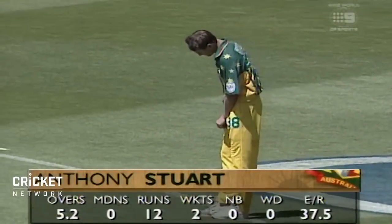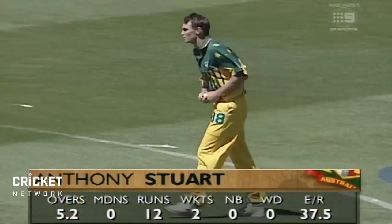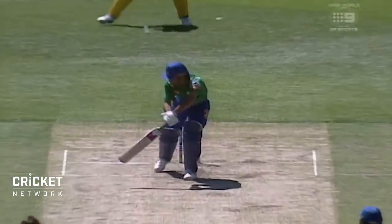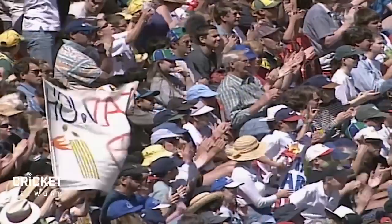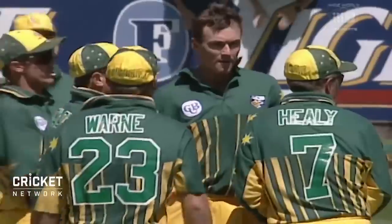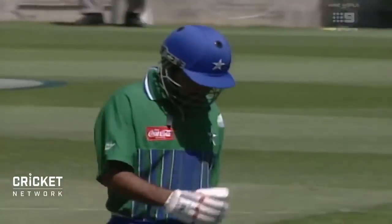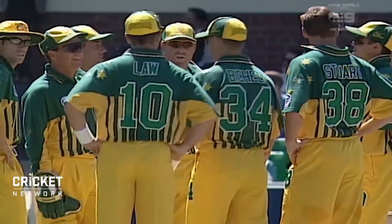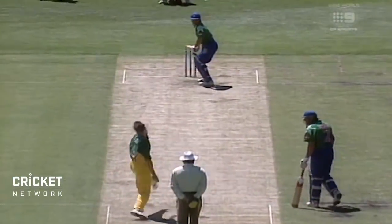A good start for Anthony Stewart, 2 for 12 from 5.2 overs. Fast bowlers are enjoying this pitch. That's a good delivery, a shout there from behind, and Anthony Stewart has picked up his third victim. Fast bowlers certainly are enjoying this MCG pitch. Not that there's a great deal of sideways movement out there for them, but they have been bowling very well. That was a good delivery from Anthony Stewart.